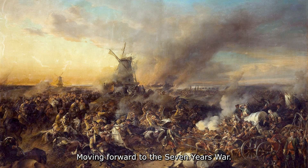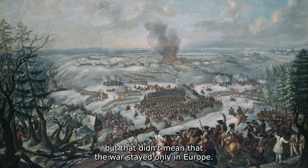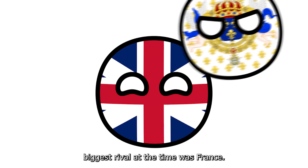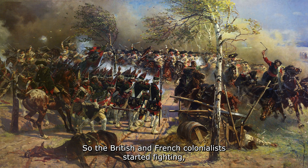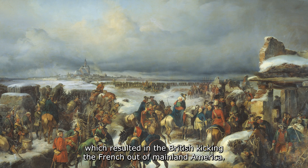Moving forward to the Seven Years' War — a conflict between European powers that spread to all of their colonies too. England, now known as Great Britain, had its biggest rival in France, and they were on different sides of the conflict. So the British and French colonialists started fighting, which resulted in the British kicking the French out of mainland America.